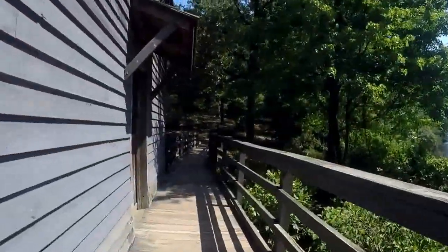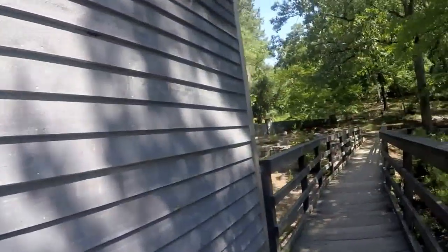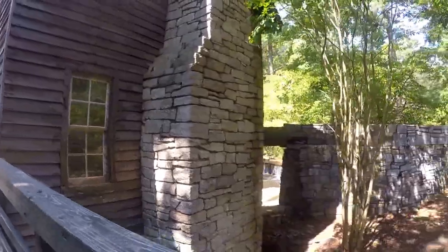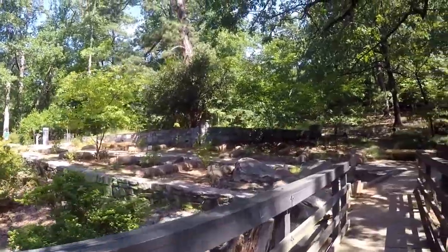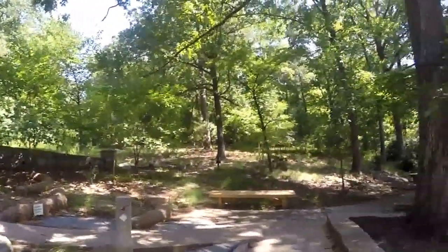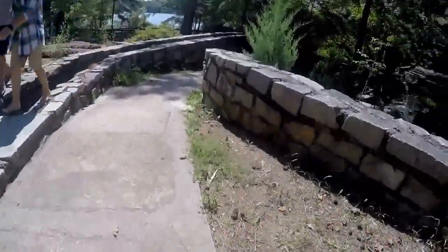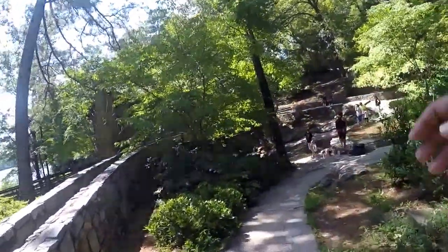Unfortunately, we could not see the inside of the mill — both doors were locked. As we come towards the end of the mill's deck, Cherokee Trail continues to the left towards the creek. This is the aqueduct that flows onto the top of the wheel, which is dry at this time.